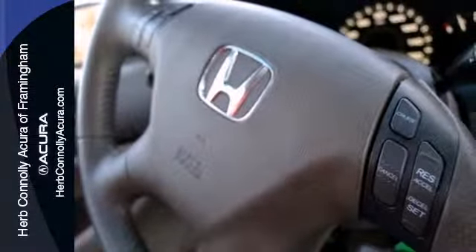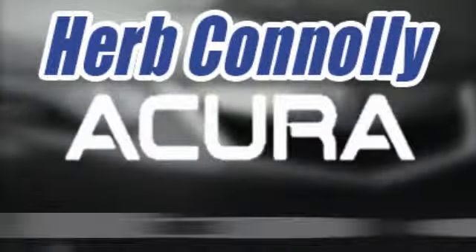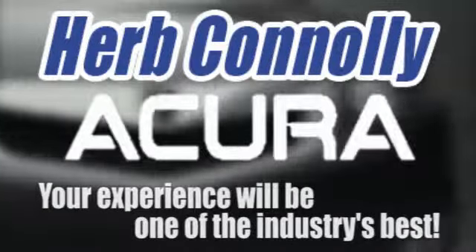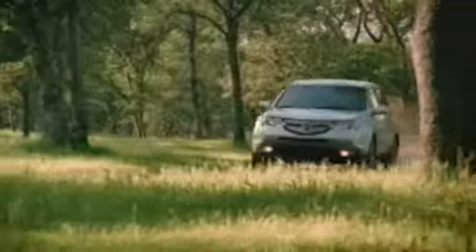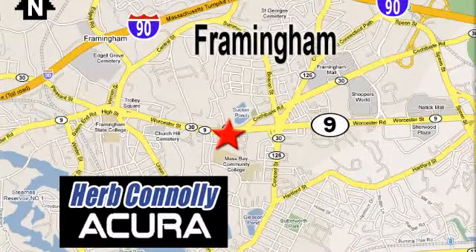The best keeps getting better. See it for yourself today. Herb Connolly Acura, meeting and exceeding expectations one customer at a time. Stop in today. We're conveniently located at 500 Worcester Road, Route 9 in Framingham, Massachusetts.